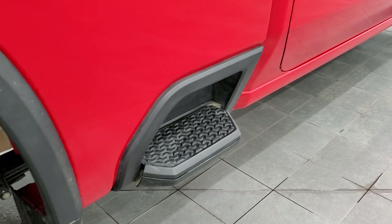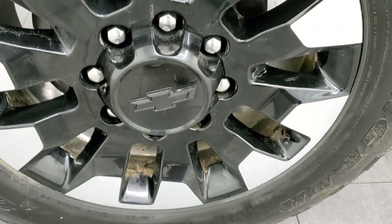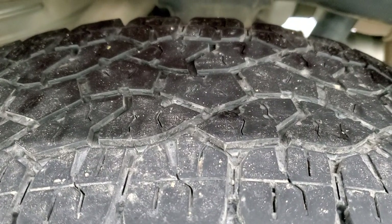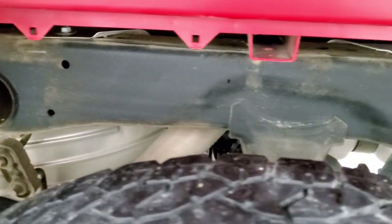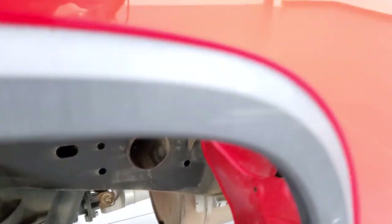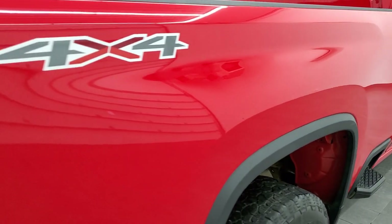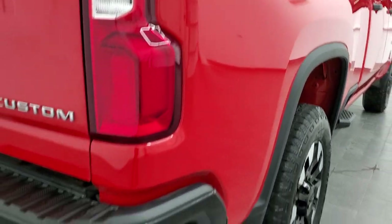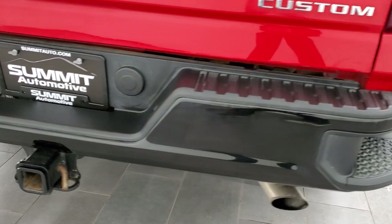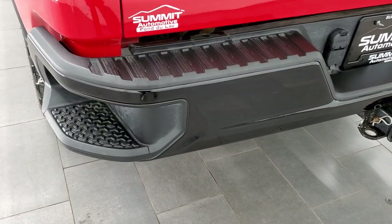It does come with a box side step, which is a nice feature. The back rim has no major scuffs or scrapes. Back tires have just as much tread as the front tires. The frame and underbody are in pretty nice shape — very little to no corrosion, just a little bit of dust. This is a one-owner out of Iowa. Box side looks really good coming around to the back, and the rear bumper is in great shape with no major dents or dings.